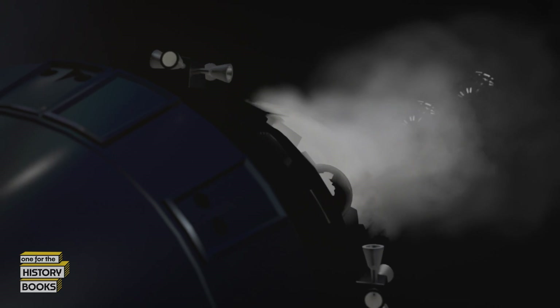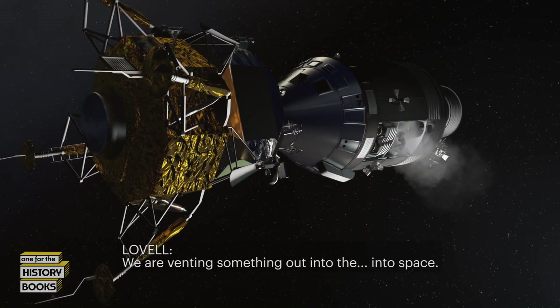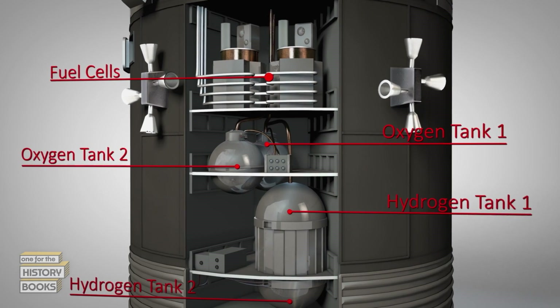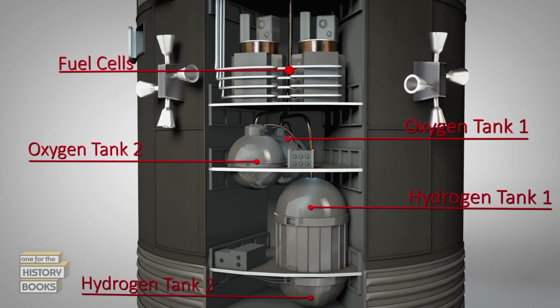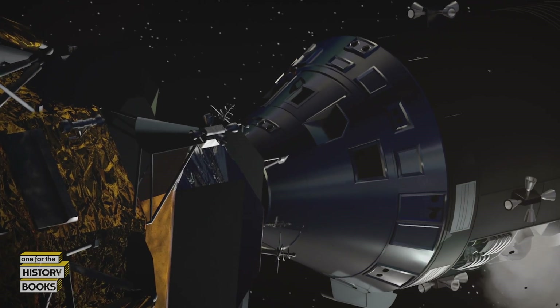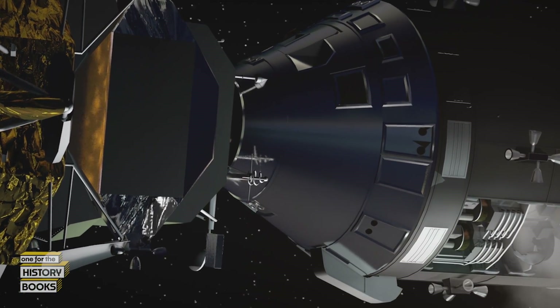Thirteen minutes after the explosion, Lovell just happens to look out the left-hand window and sees something venting. He reports to Mission Control: 'We are venting something out into space.' Lovell's lucky glance warns the crew of another potential catastrophe. The venting is precious oxygen rapidly escaping the second and only remaining oxygen tank. Without oxygen, the crew is doomed — not only does it supply breathing air, but the fuel cells need oxygen and hydrogen to provide water and power to the spacecraft.